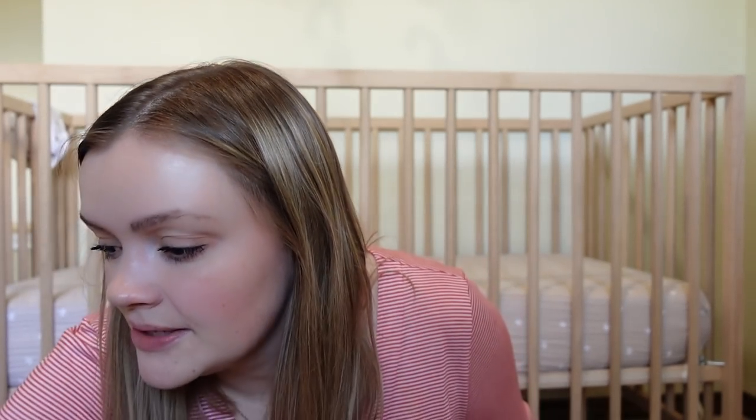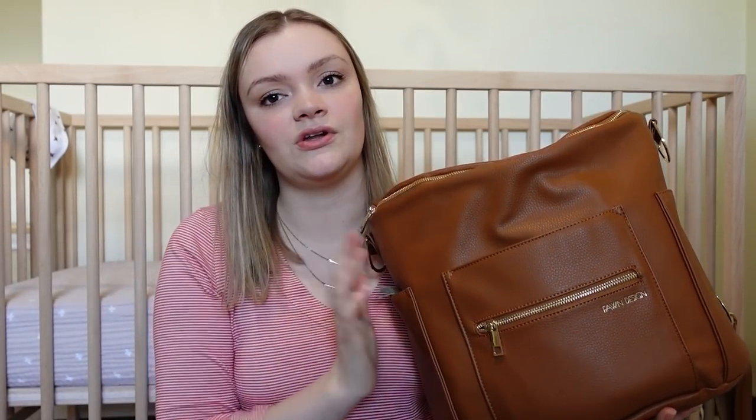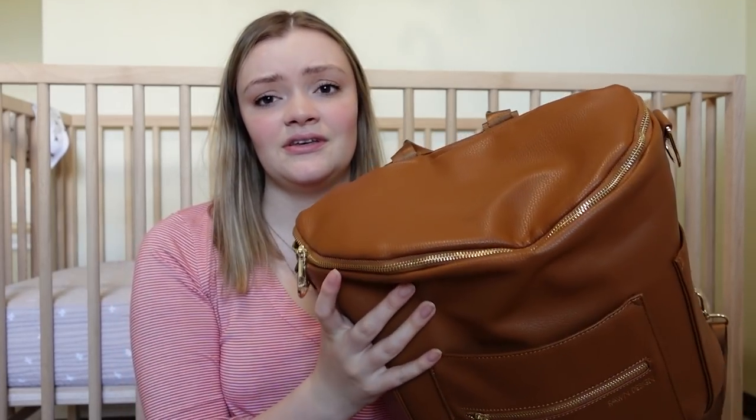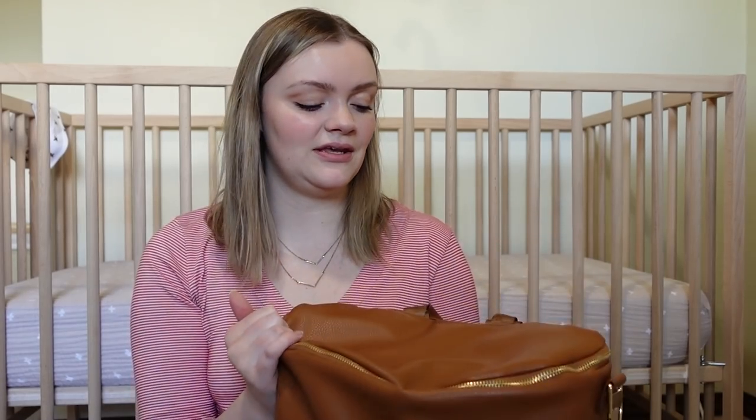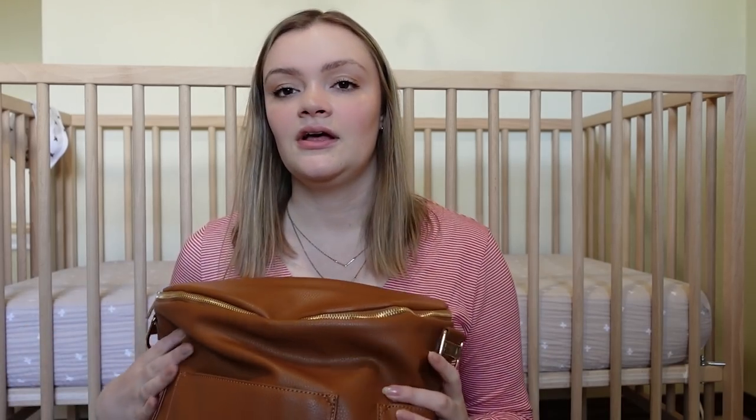Last thing for travel is a diaper bag. I got the Fawn Design diaper bag, which I feel like everybody has, but it's great. It's massive so you can fit everything you need for you and baby in here. It can work as a backpack or has a strap to be a crossbody bag. I love that it's leather so you can wipe it down if it gets dirty. It's a little bit of a splurge, but I really wanted it and I'm happy I got it.